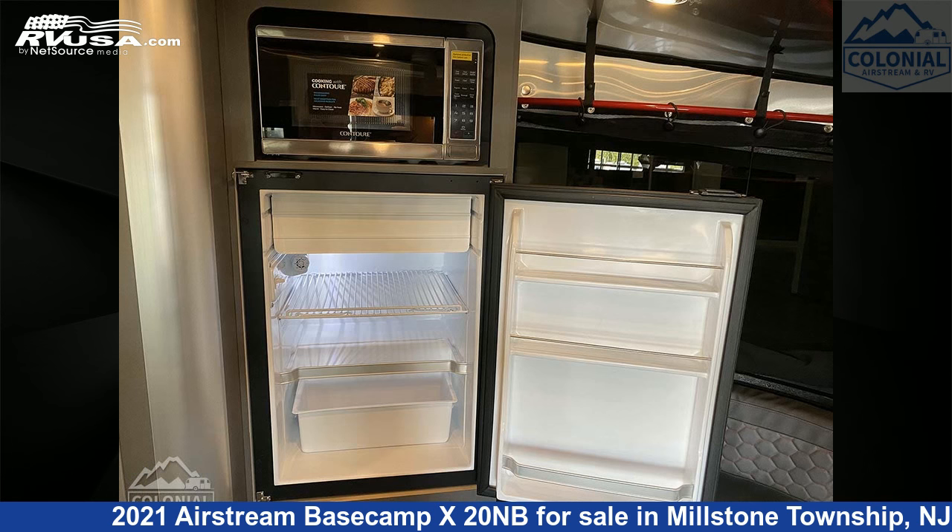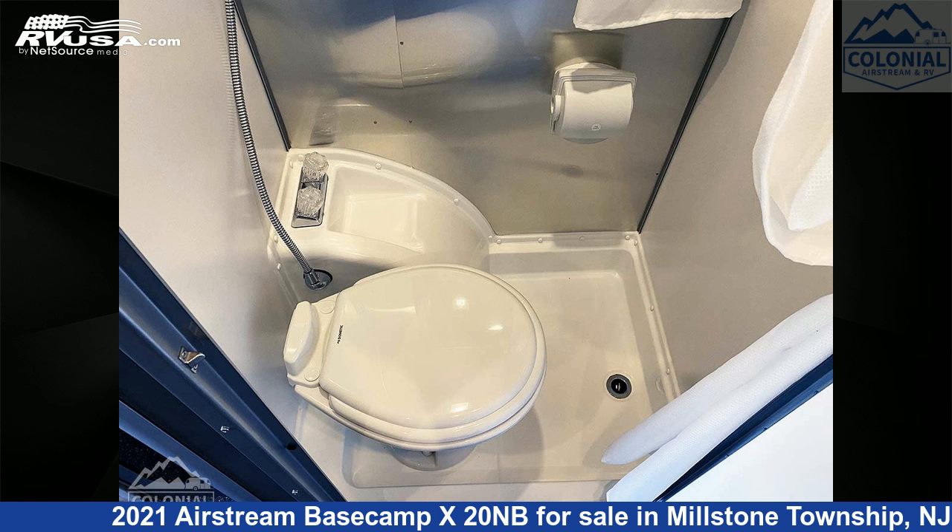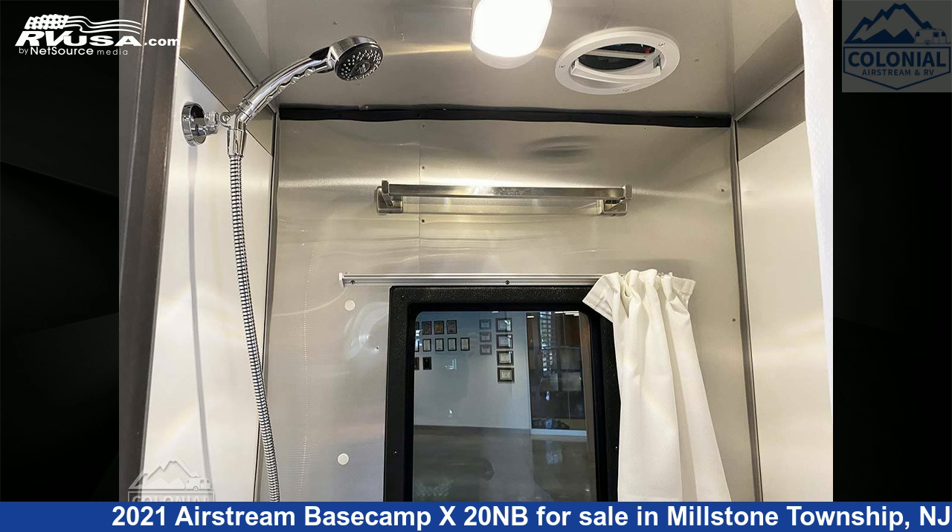The unloaded weight of this 2021 Airstream Basecamp X20NB is 3,500 pounds. For more information and pricing on this unit, and to see all units available for sale by Colonial Airstream and RV, visit rvusa.com.